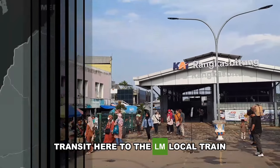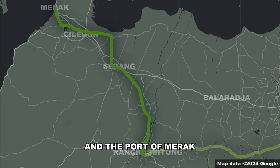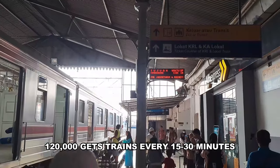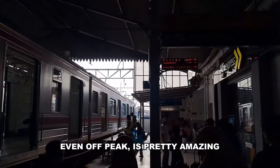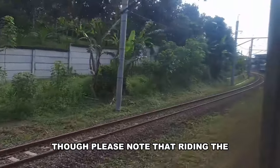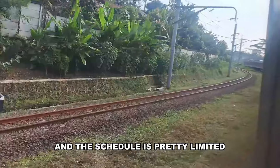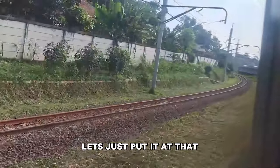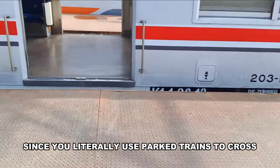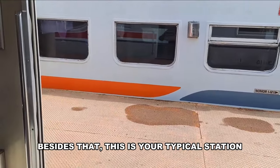Finally, Rangkas Bitung — the terminus of the Rangkas Bitung line. Transfer here to the Merak local train, which will get you to the cities of Serang, Cilegon, and the port of Merak. The fact that this city of 120,000 gets trains every 15 to 30 minutes even off-peak is pretty amazing. By comparison, Tangerang — a city of over 2 million people — gets just two trains an hour off-peak. Note that riding the Merak local train requires a separate ticket and the schedule is pretty limited. Boarding here is also interesting since you literally use parked trains to cross the tracks to the other platforms.